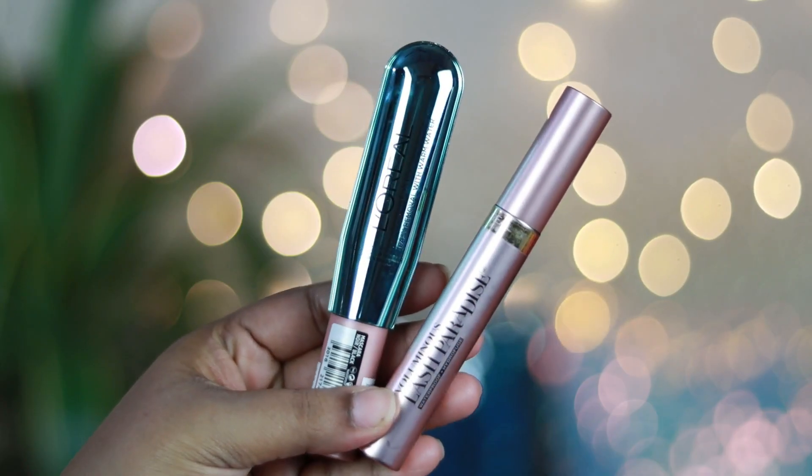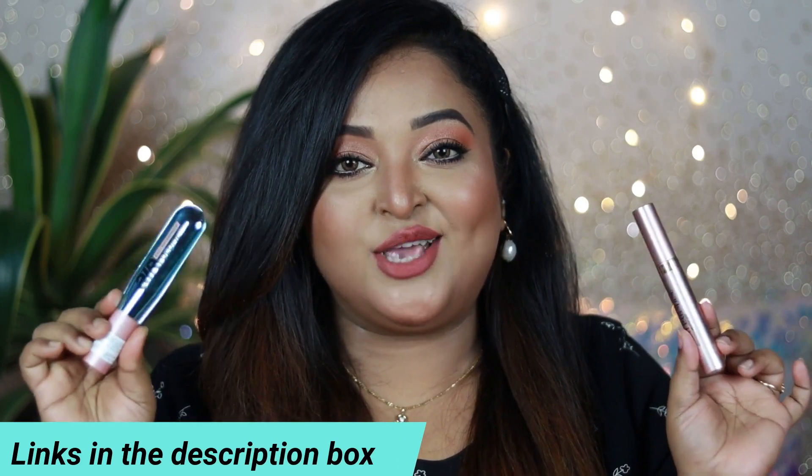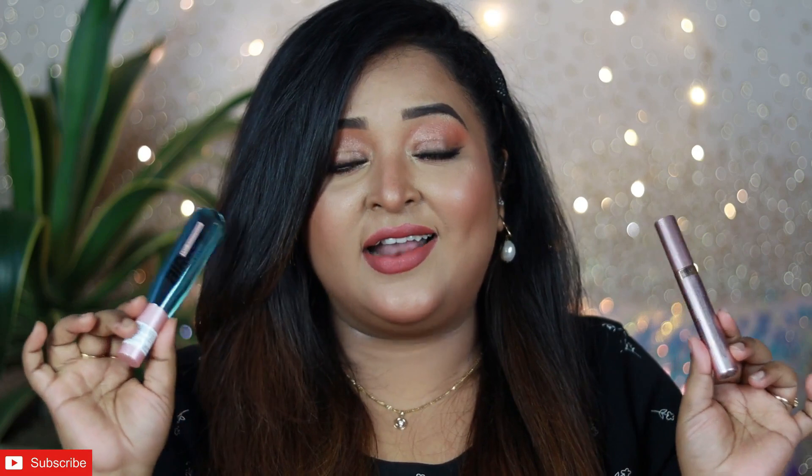The L'Oreal Paris Voluminous Lash Paradise mascara is something which I have used the most and it's my favorite mascara of all time. I haven't found something like this till now — it's that kind of favorite. The L'Oreal Paris Air Volume Mega mascara is something which I recently bought from Nykaa; it's newly launched there.